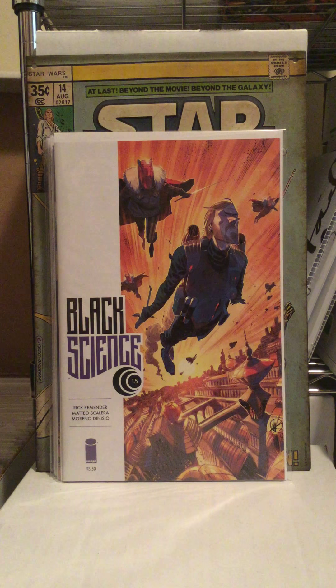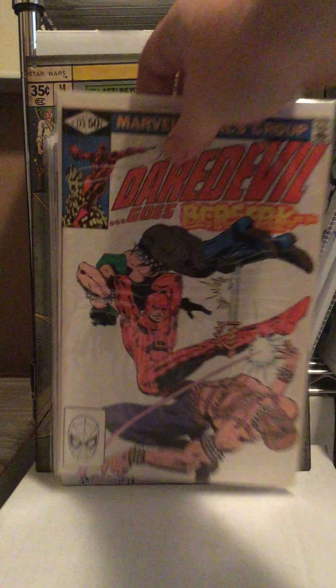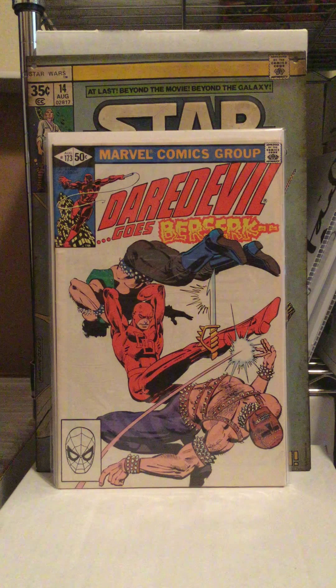I saw this one on the shelf and was really curious about it - it's a second print and the guy at my shop said it was pretty good, kind of explained what's going on. That's Arcadia. On my way out, I'm kind of working on Daredevil, and I saw Daredevil 173 and was like, I need to get that. It's in pretty good shape - the corners are tight, not super white, but it looks awesome.